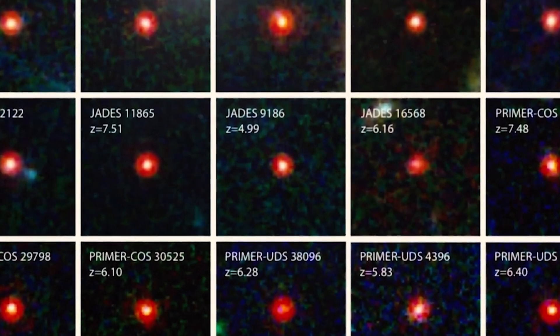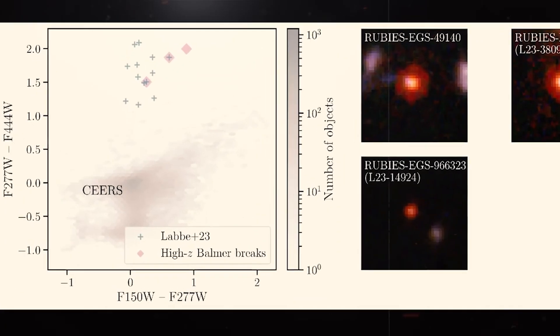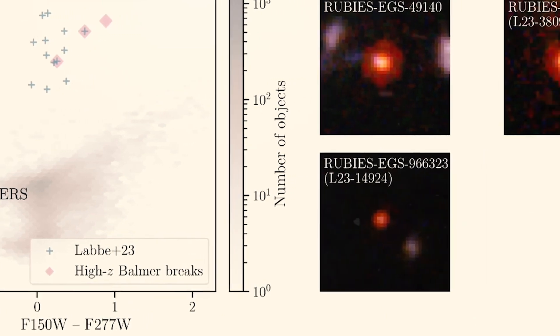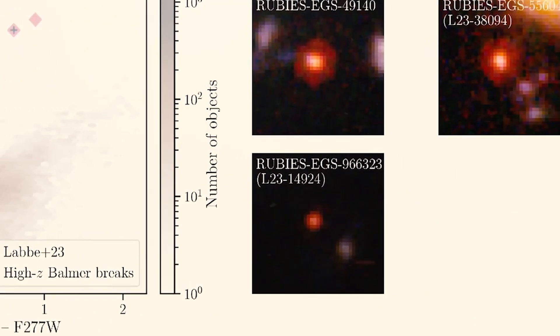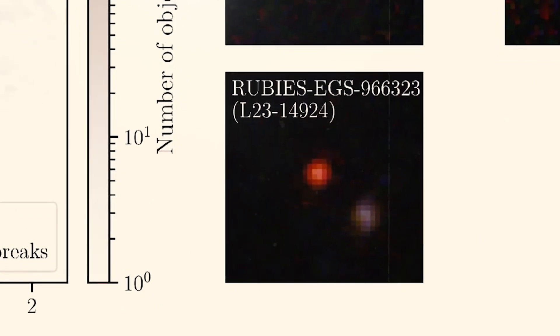We already know that strange, massive, and mature galaxies discovered soon after the Big Bang have challenged everything we know about the universe and its beginning. However, something much stranger has just been found. Only a few billion years after the Big Bang, several unexpectedly huge objects have been discovered in new photos from the James Webb Telescope. While some of these objects are believed to be massive galaxies, others are far stranger than what is expected by our conventional cosmic model.